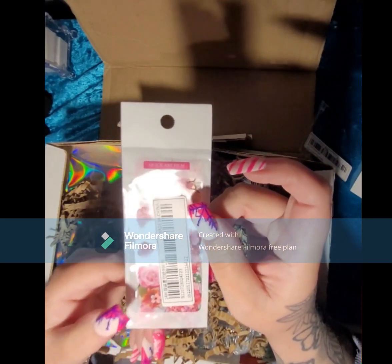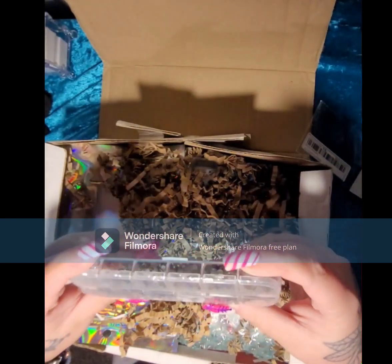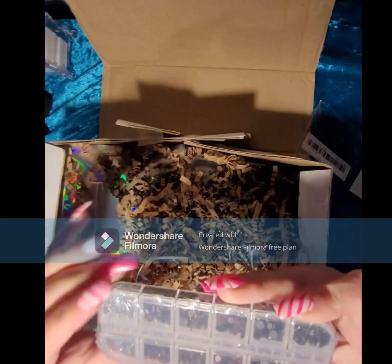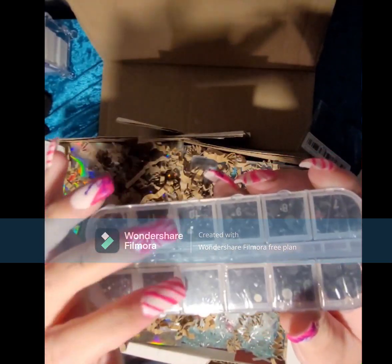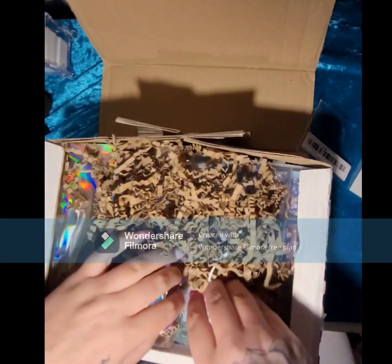We have some black rhinestones. The ones down here are a different color to these — these ones are black. I love black — even though it's not actually a color!